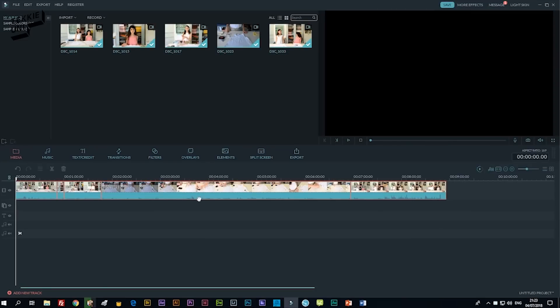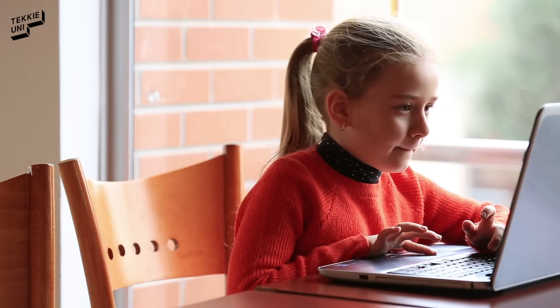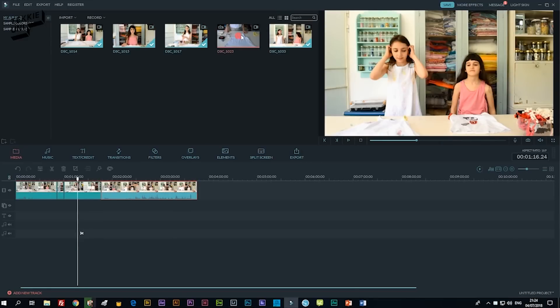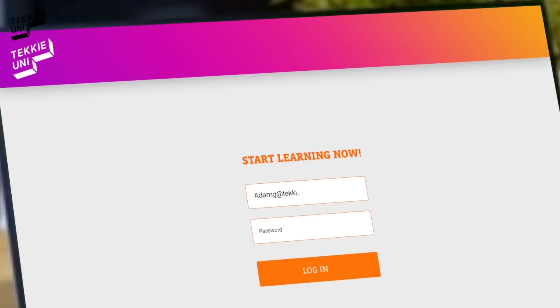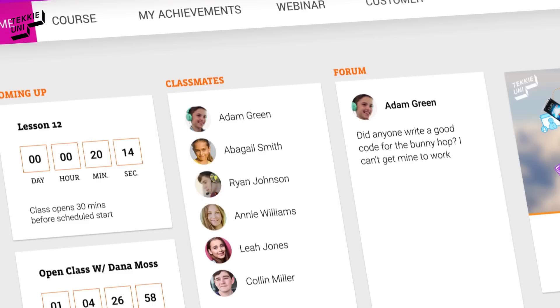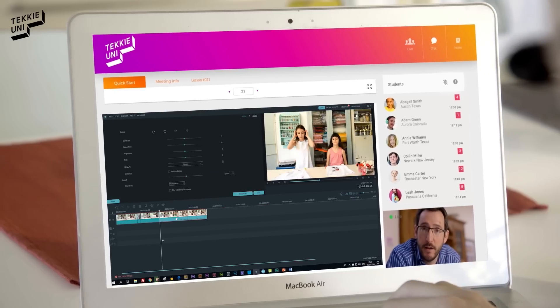Your children will learn to edit videos on Filmora. This is an easy-to-use program which has a wide variety of video and sound editing tools, color correction, and much more. It's so simple — all your child needs to do is log in once a week through your home computer to participate in a live online video session, where they will meet their instructor and classmates.